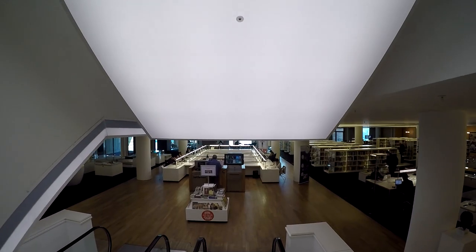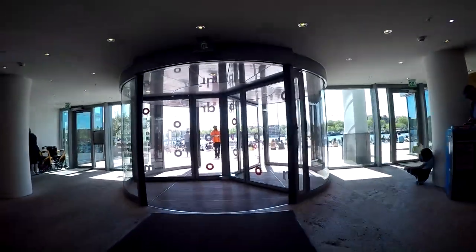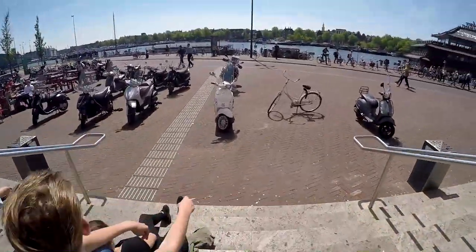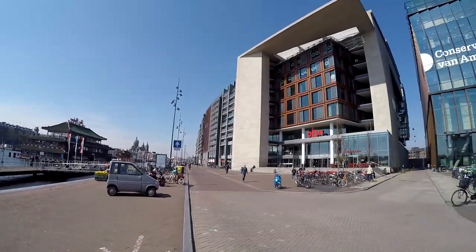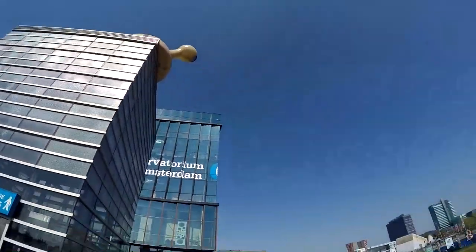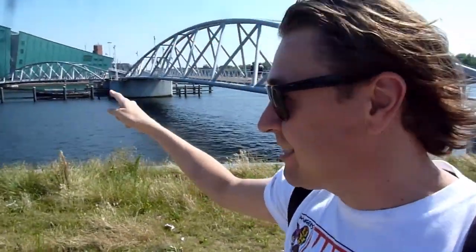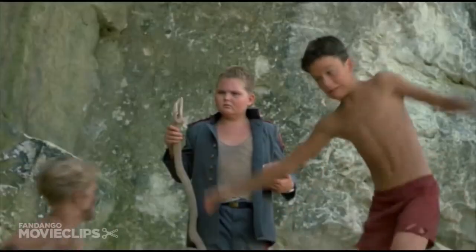We're heading back downstairs, onto the dock, and then continue our journey east — because there's lots more to do and see. There's lots for kids; you know, you can have two to three hours where they can just run around and go nuts.